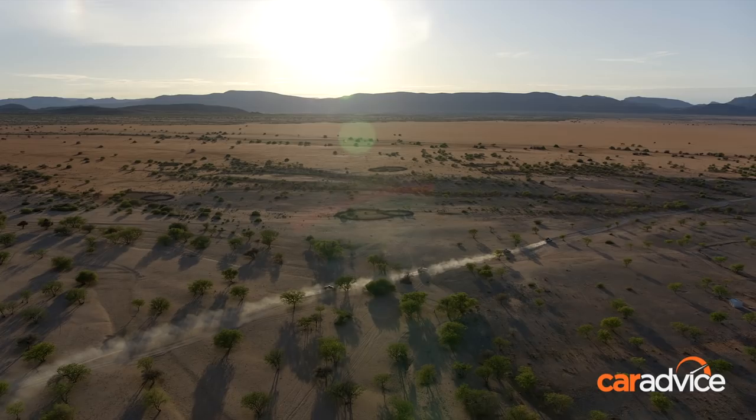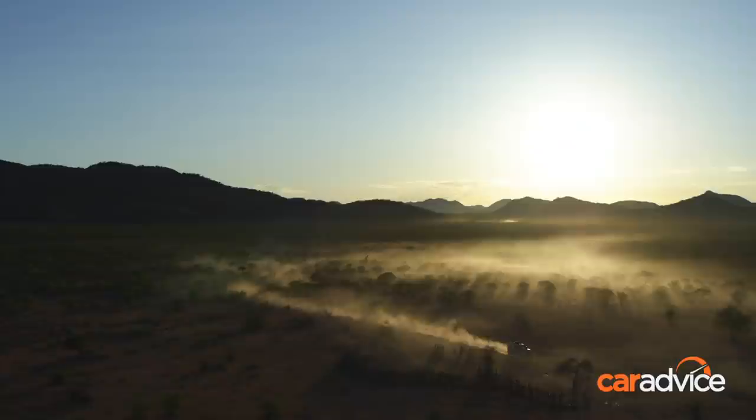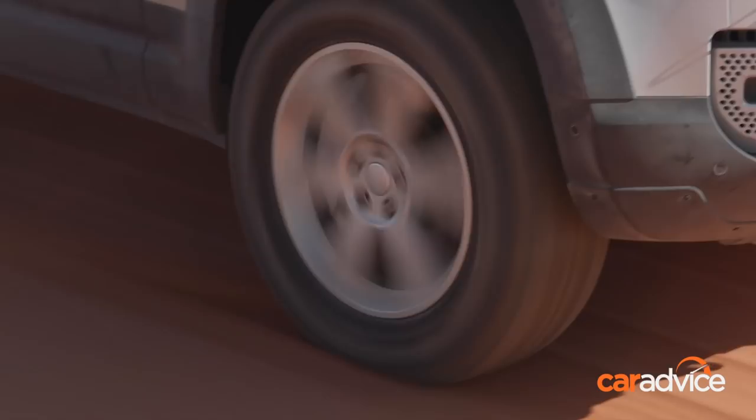I've got the D240 at the moment — that's 177 kilowatts, twin turbo, two-litre diesel, with 430 newton metres available from 1,400 RPM. It's a gutsy engine, running through an eight-speed automated gearbox. Permanent all-wheel drive like the old Defender, but along with a locking centre diff, you've now got a locking rear diff as well. In terms of capability, it's right up there.